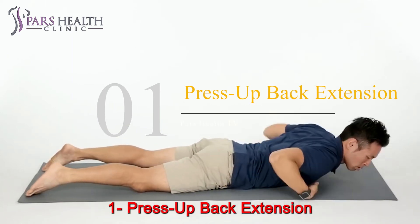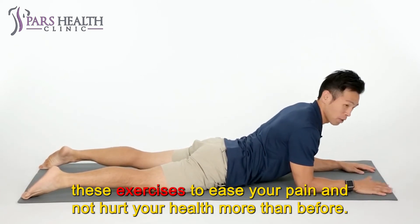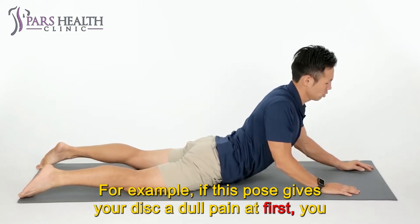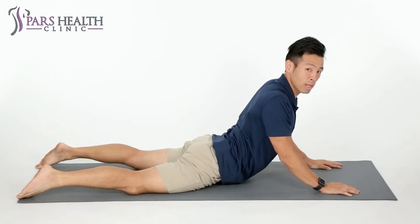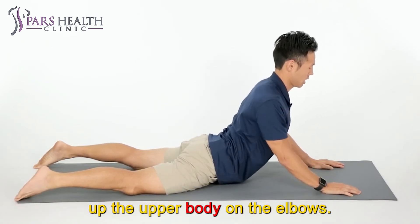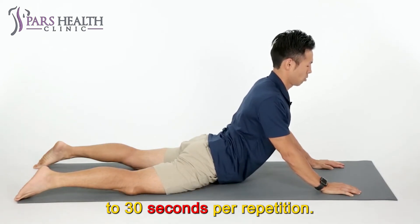Number 1: Press up back extension. You should start all the exercises slowly and carefully. These exercises are suggested to ease your pain and not worsen your health. Do the exercises with concentration and focus on avoiding any damage. For example, if this pose gives your disc a dull pain at first, you can put a pillow under your belly. To do this exercise, lie on your abdomen in a prone position and prop up your upper body on your elbows. You can either lift or not lift your hips off the floor. Hold for 5 seconds initially and gradually work up to 30 seconds per repetition.